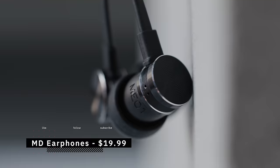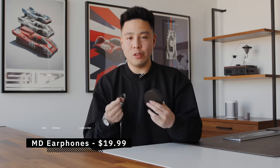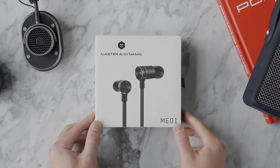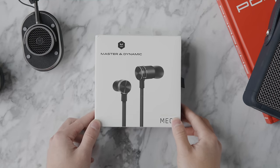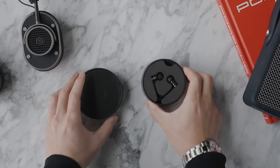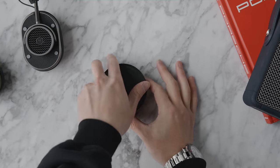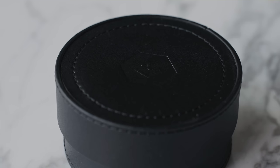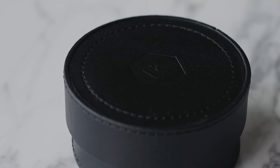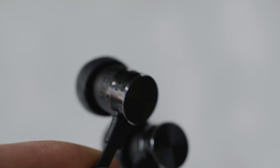Here's a $20 product from Master Dynamic, a brand usually known for high-end headphones at $200–$400. This is their ME05s, and not only is the presentation very nice but it comes with a leather case where you can store all your ear tips and coil up the earbuds. The design is built out of metal with nice texture details, a chrome accent, and eight-millimeter titanium drivers.